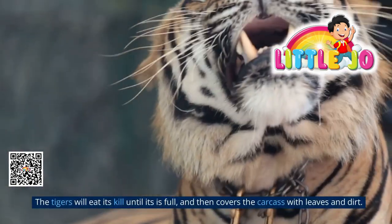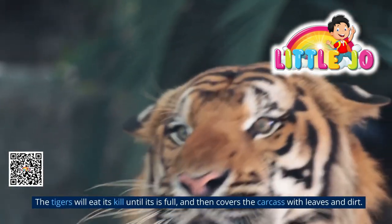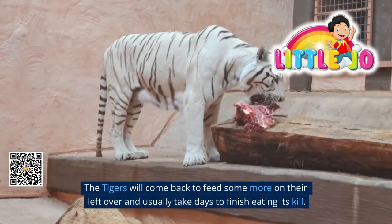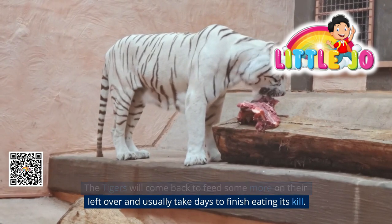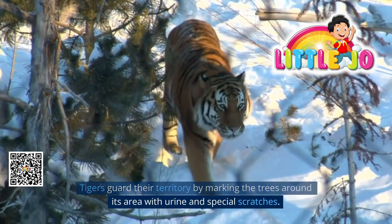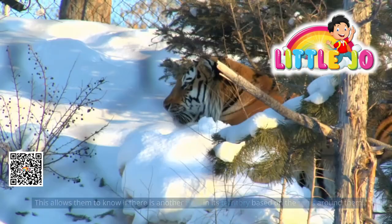The tiger will eat its kill until it is full, then covers the carcass with leaves and dirt. The tiger will come back to feed more on its leftovers and usually takes days to finish eating its kill.